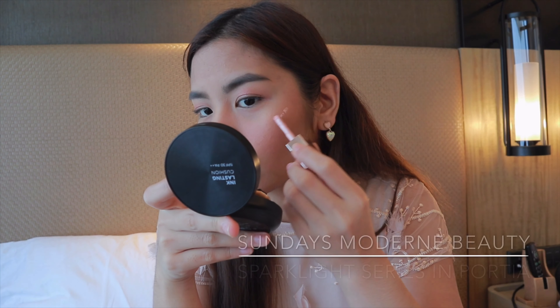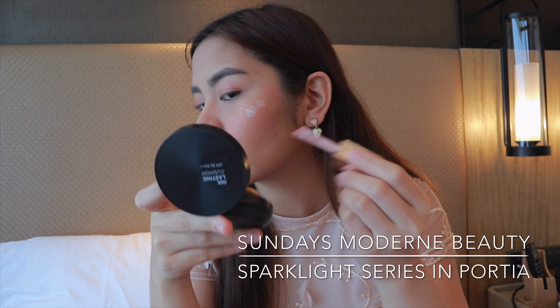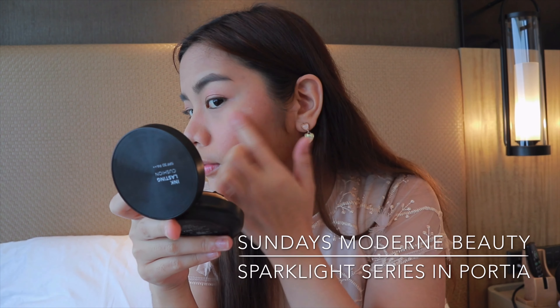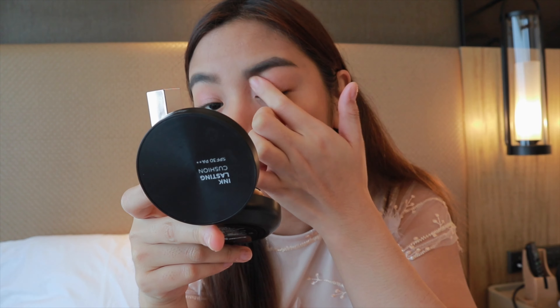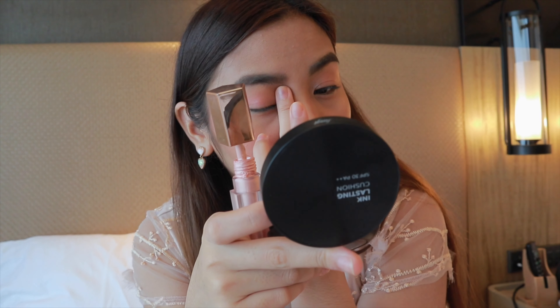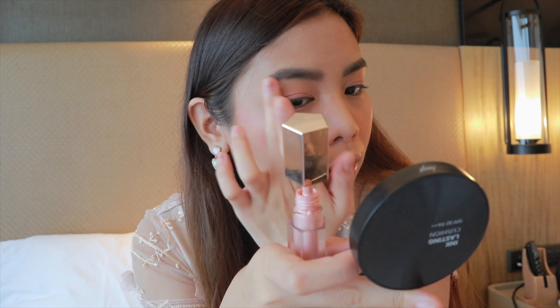Next is highlighter, to give that extra glow on our face. I'm using the Sunday's Beauty liquid highlighter — it has a pink undertone, but once you blend it, it looks so luminous, natural, and glowing. It's important to use a natural-looking highlighter that isn't too glittery, so it just looks like your second skin. I'm putting it on the high points of my face: the ears, inner corners of my eyes, brow bone, cheekbones, and chin.